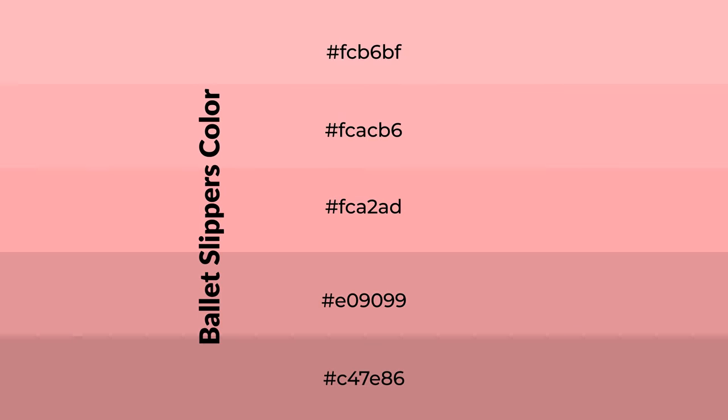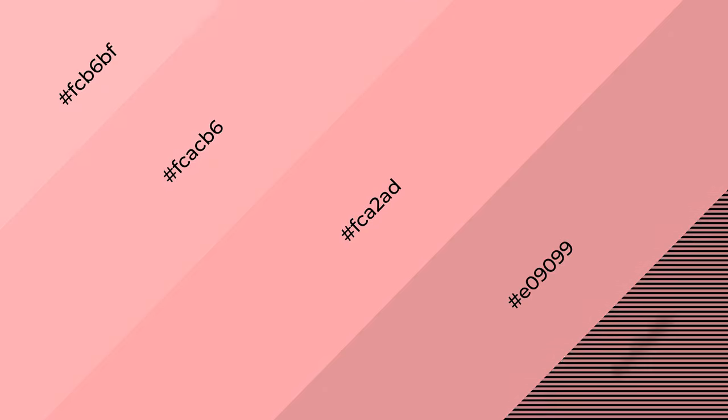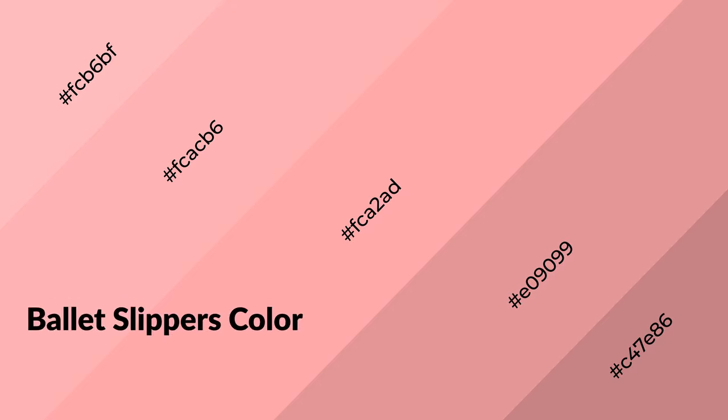To generate shades of a color, we add black to the color, and it is used in patterns and 3D effects. Layers and shades create depth and drama. Ballet slippers is a warm color and it emits cozier and active emotions.